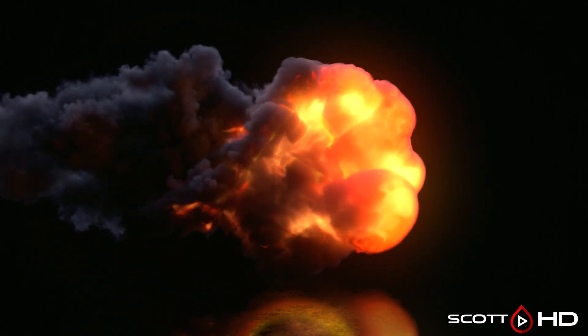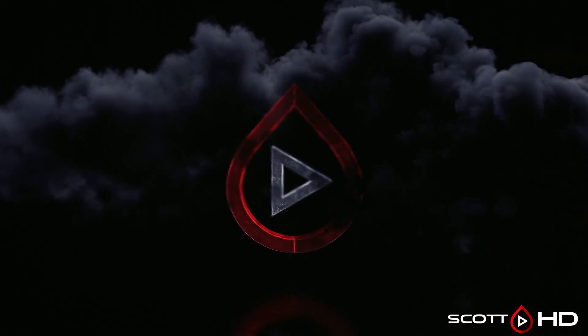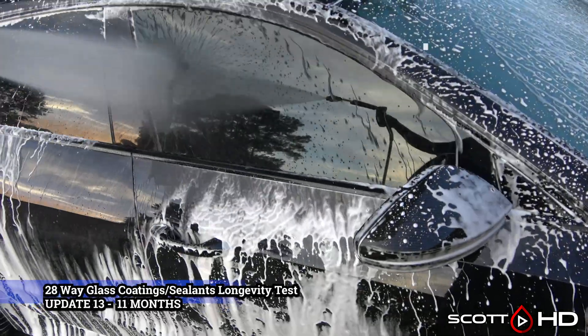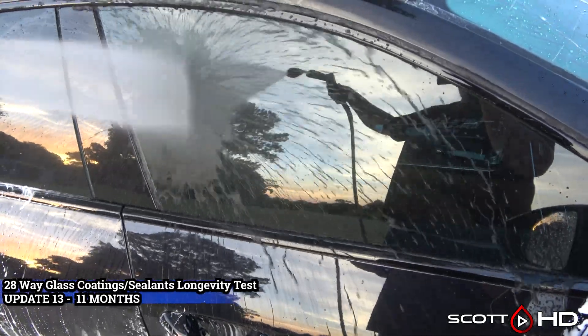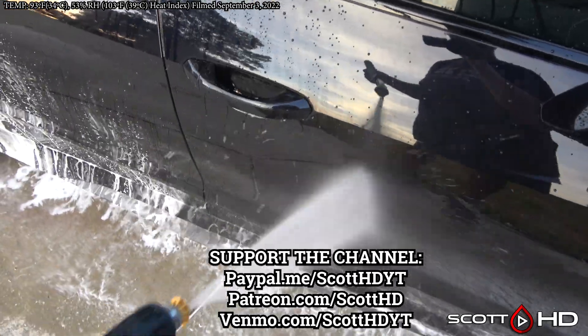Welcome back everyone. This is the 11-month update to our glass coatings and sealants longevity test. We're nearing the one-year mark now and it has still been extremely hot, fortunately starting to cool off. All of these products have lasted much longer than I originally expected, but I may only keep this going just one more month because the glass is getting in very poor shape due to not having a frame.